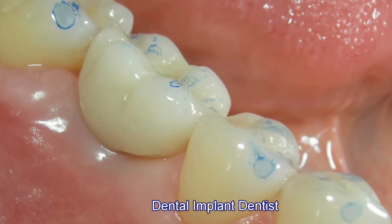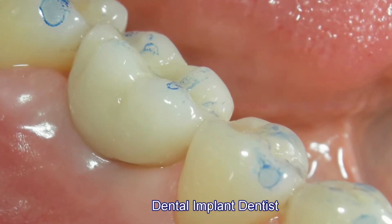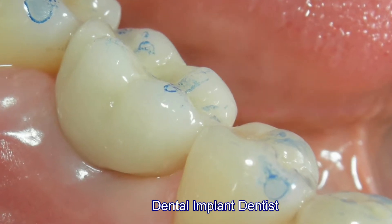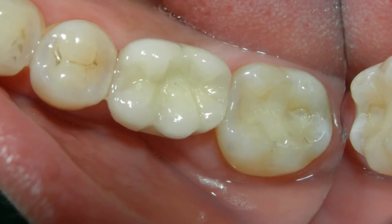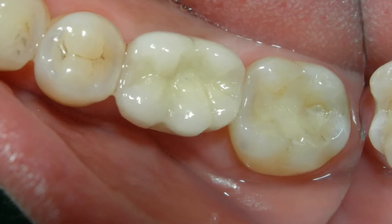As you can see in the center here, this is a porcelain crown seated on top of the titanium implant and cemented into place. Here's a vertical view, and you can see how natural and lifelike the tooth looks.